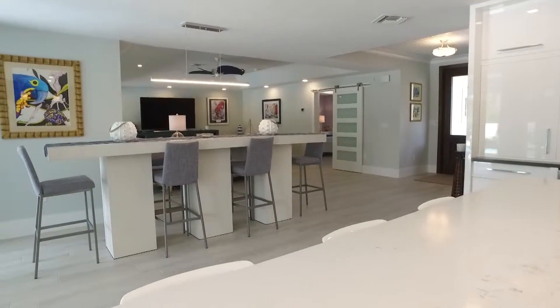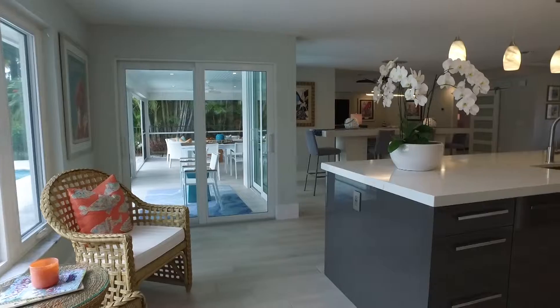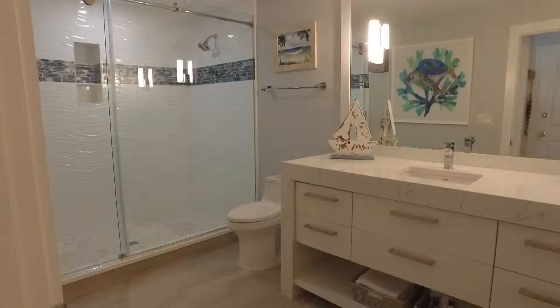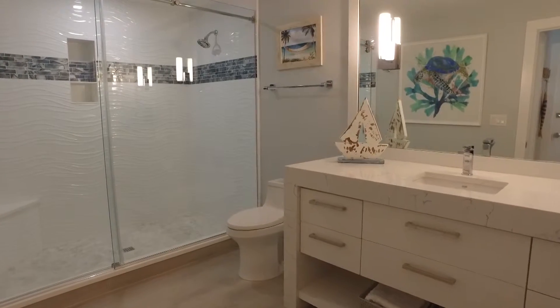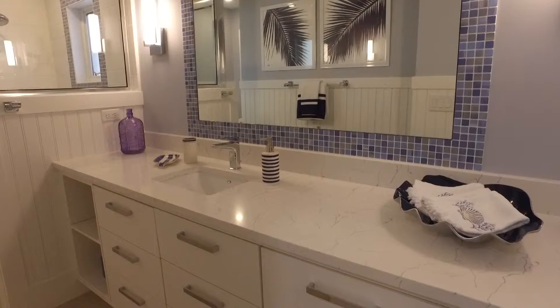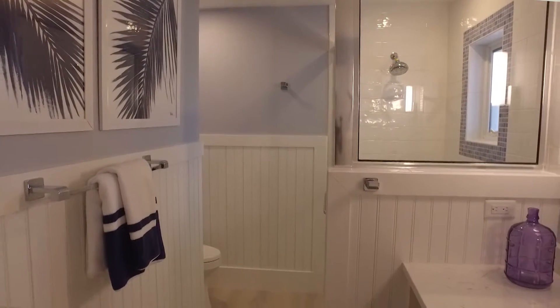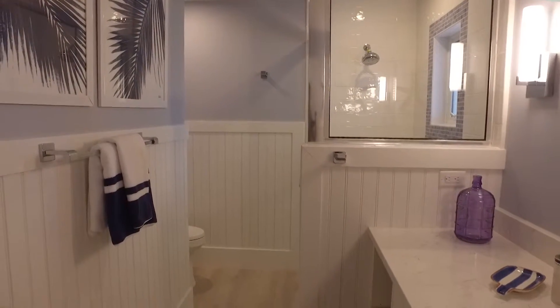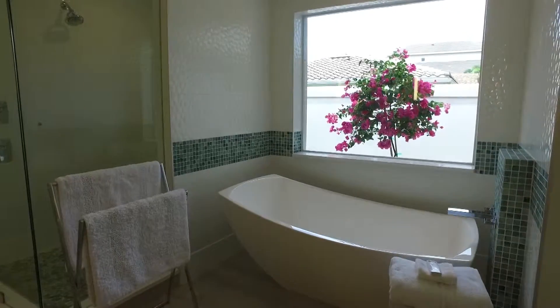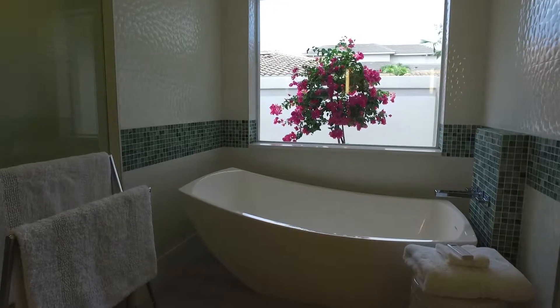Some of my favorite things — we added the barn door that sets off the king-sized guest room and bathroom. We felt that that space had no privacy, so we added that barn door, which we absolutely love. And even though that bathroom is the smallest of the three in the house, it's my favorite. We did the wainscoting and the beautiful blue color in there and it's just turned out so fabulous. We're really thrilled with it.